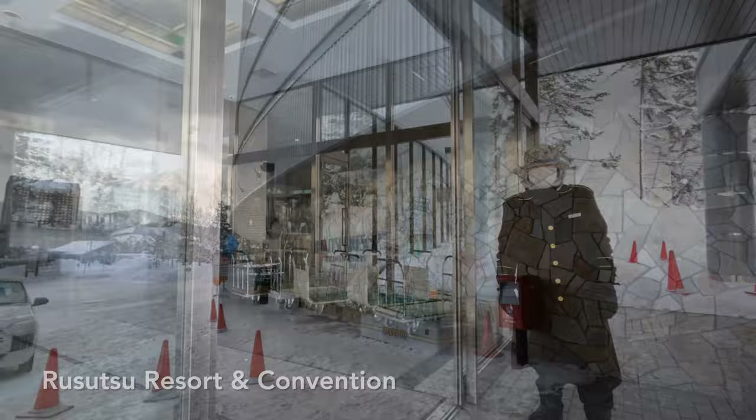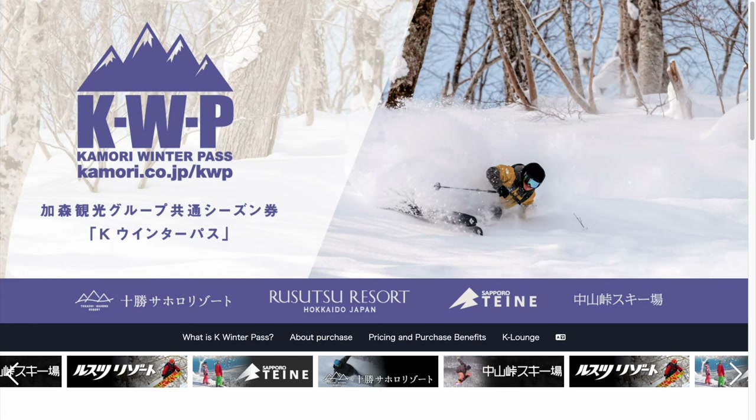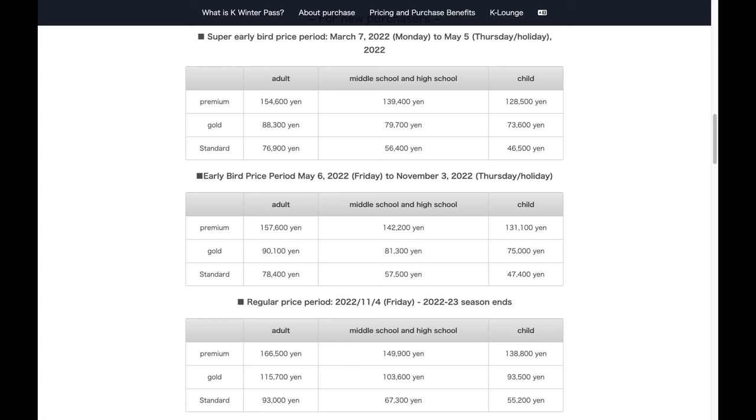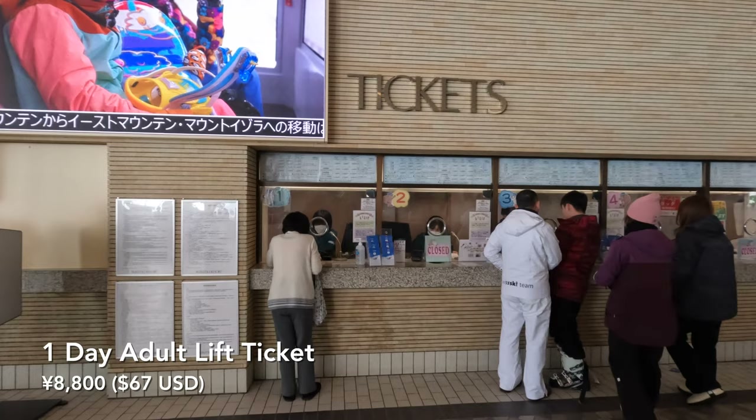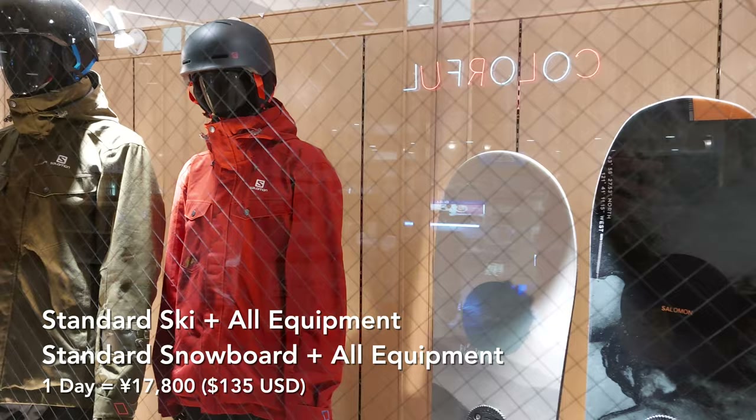We arrived at Rizutsu and it was time to pick up our K winter passes. This is a season's pass that gives you access to unlimited skiing or snowboarding at four mountains in Hokkaido for just about $600 each. For a one-day adult lift ticket it's about $67, and ski and snowboard rentals are about $62. If you need all the equipment to ski or snowboard, it's about $135 for one day.